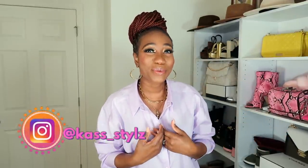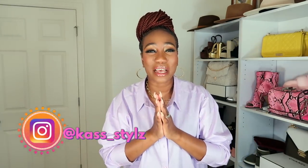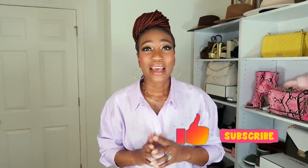Hello beautiful people, it's your girl Kerry, and welcome back to my channel. If you are new here, I focus on fashion, lifestyle, travel, and beauty. If that's something you're interested in, I would love to have you join the crew — go ahead and hit that subscribe button and the notification bell. Welcome back also to my oldies but goodies — you guys are the real MVPs. I love and appreciate you guys for coming back every single week.